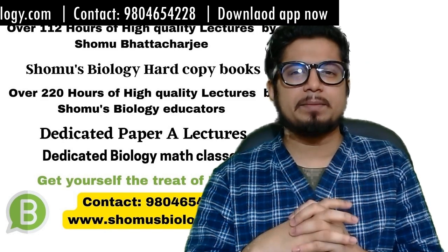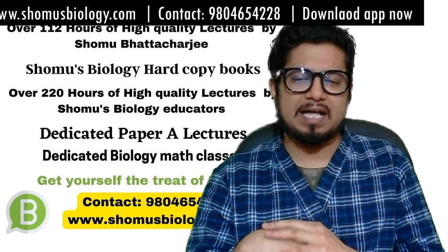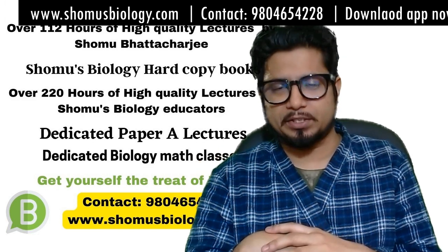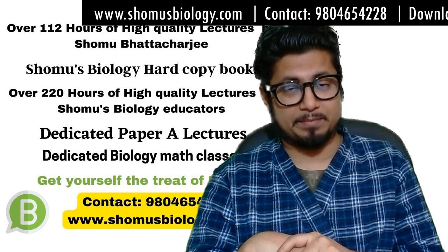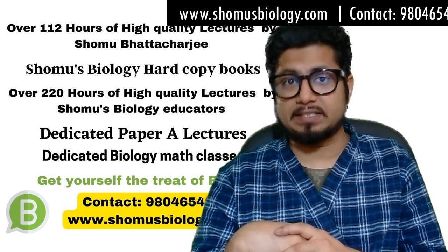So if you belong to this age limit and have 55% or above marks in your MSc or MSc equivalent examination, then you are eligible for the CSNA Life Science examination. That's the eligibility criteria for the CSNA Life Science examination.